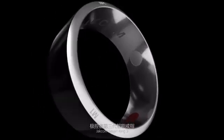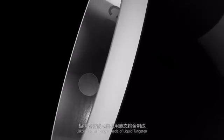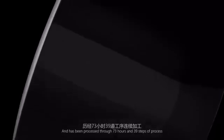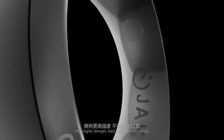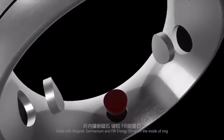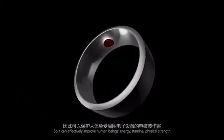Jackim Smart Ring 3. The Jackim Smart Ring is made of liquid tungsten and has been processed through 73 hours and 39 steps of process, with higher strength, fixed color and non-allergic. Inlaid with magnet, germanium and energy stone on the inside of the ring, so it can effectively improve human beings' energy.